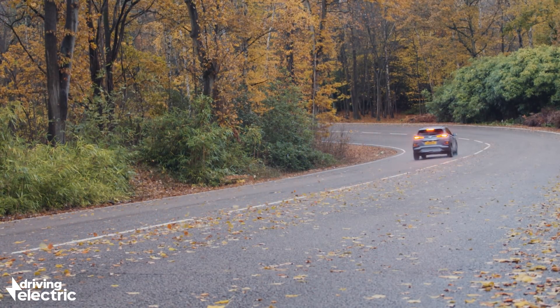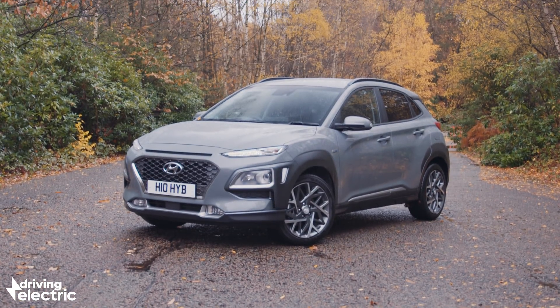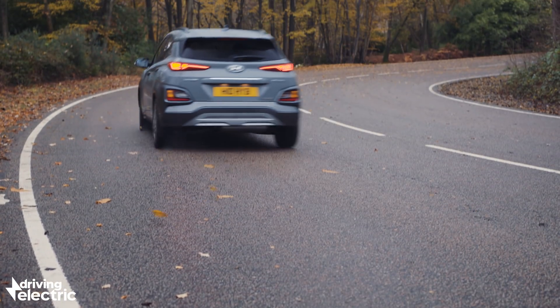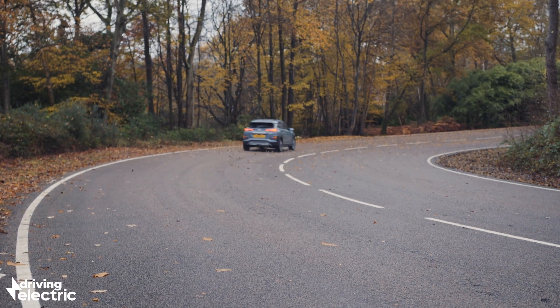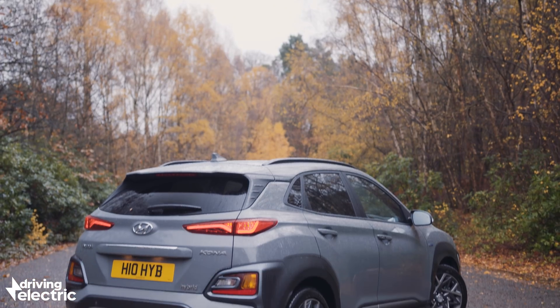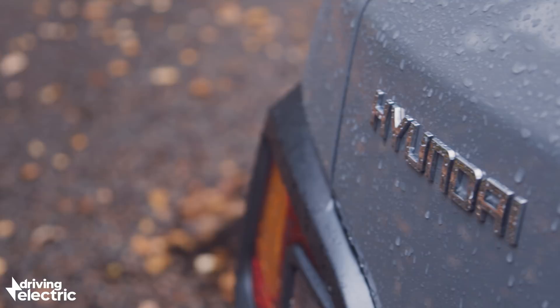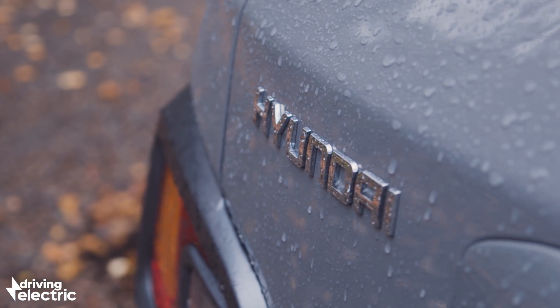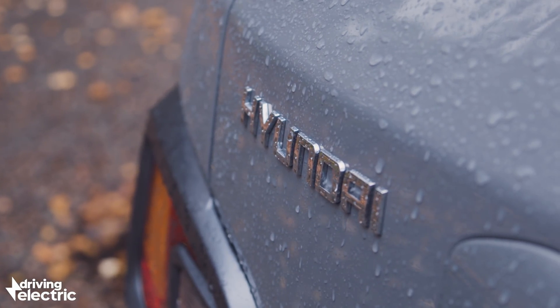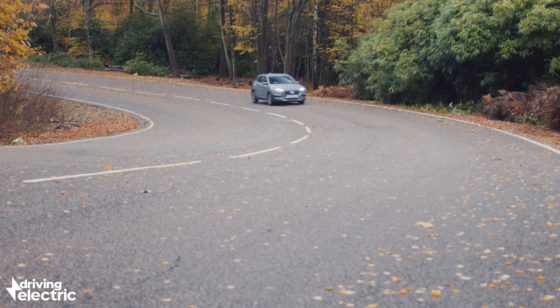The Kona's full hybrid powertrain works by using the brake regeneration system to top up the small battery. This in turn allows the 43 brake horsepower electric motor to power the car independently for short periods at low speeds. To state the obvious, you can't plug the Kona in — a full hybrid only ever tops up its battery using the car's own forward motion or braking energy, so ultimately you drive it just like a normal petrol car.